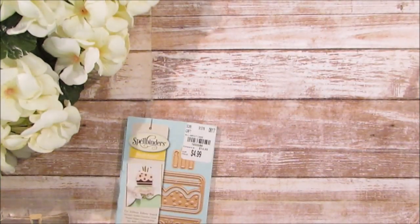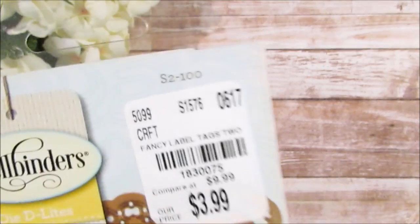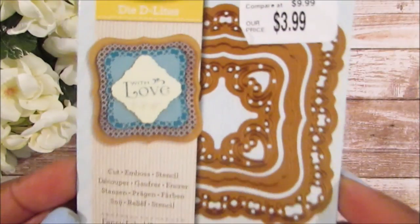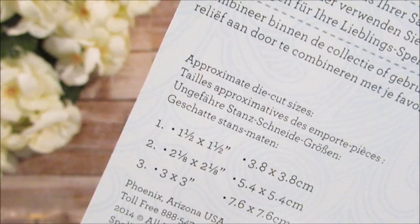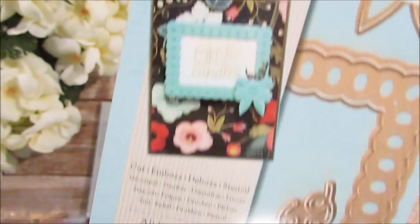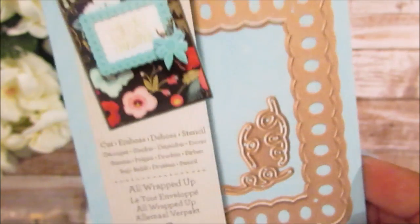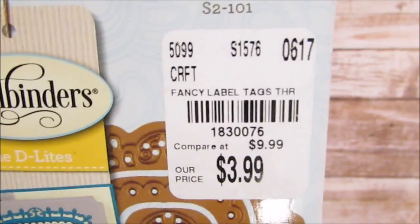I told myself I wanted to expand my die-cut collection, but then I thought: do I really need to do that when I have a Silhouette? I really need to buckle down and figure out how to use that thing like a pro — I just need the time. This frame die is cute and comes with three different frames. Here's the product number. And this last one is called 'All Wrapped Up.' And finally, these are fancy label tags — I like this one a lot. Here's the product number.